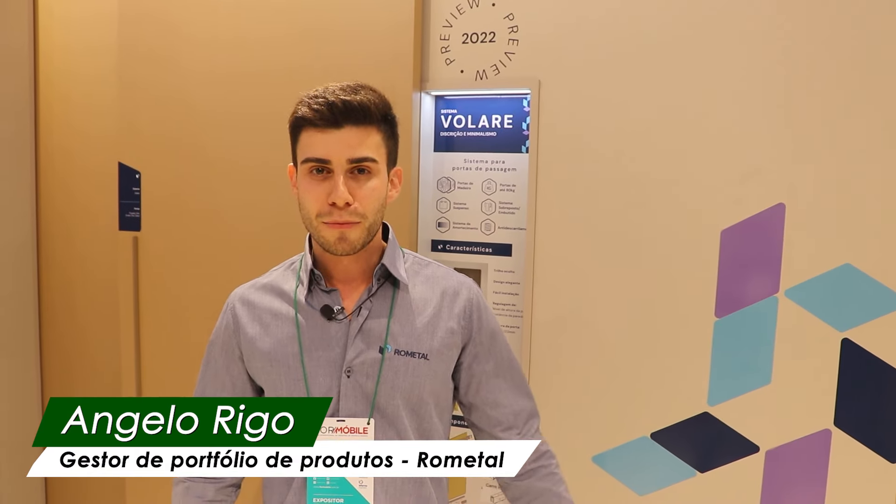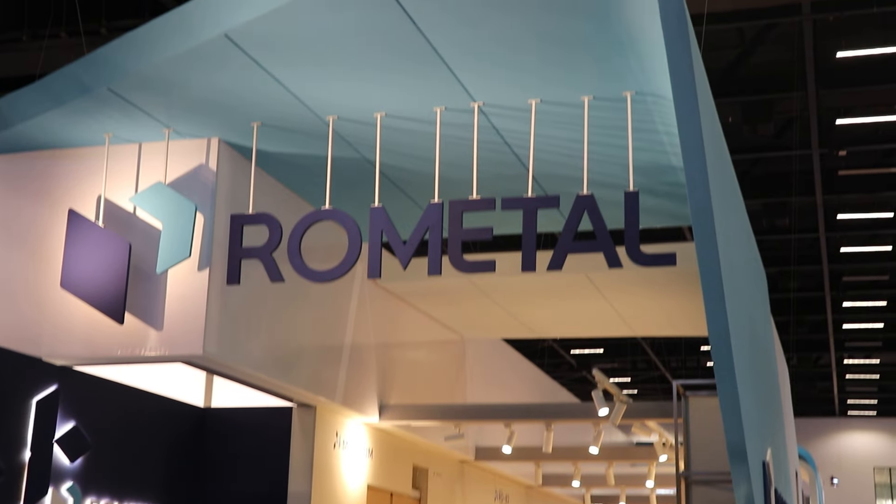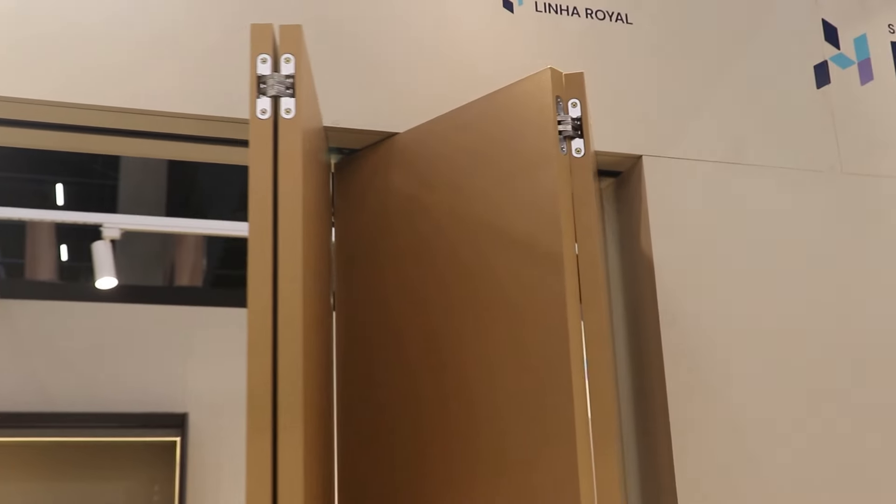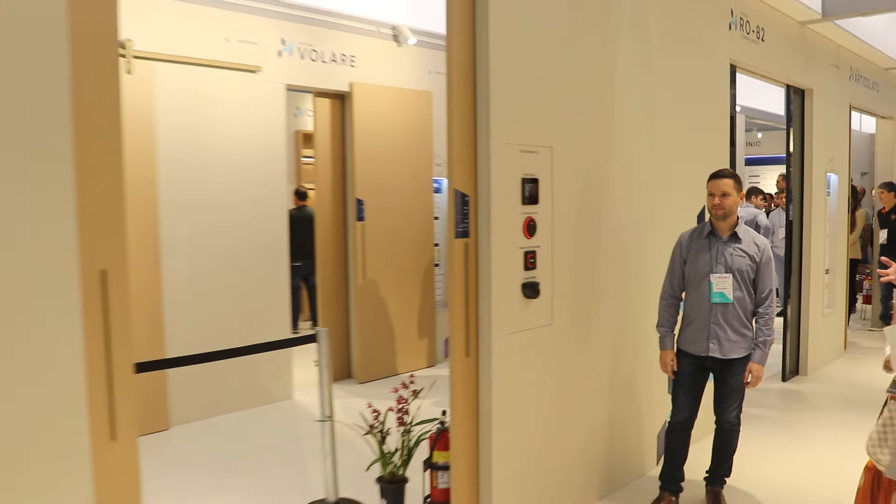We are using Formobile to launch our new brand and visual identity. We are here with several releases: for passage doors, for spaceframes, with base support, suspensions, systems for balconies and overhead units, and many new features.